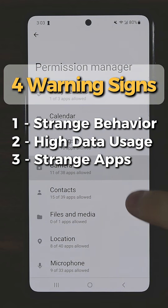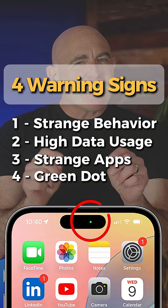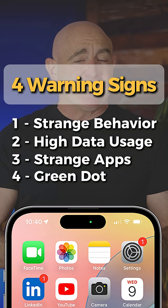Third, are there strange apps installed with access to your camera and microphone? And lastly, does a green dot appear at the top of your phone screen? This means your camera is in use, so look out for it appearing unexpectedly.